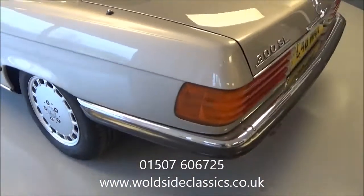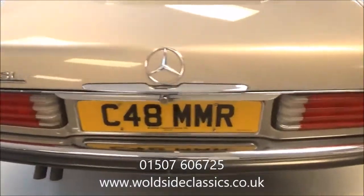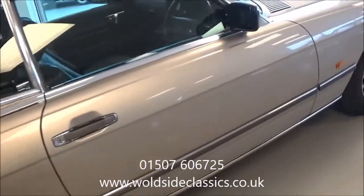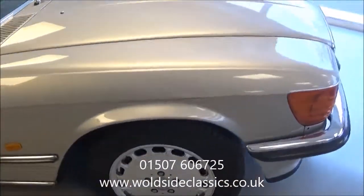All the bumper chromes are in good order as you can see. The car is just ready to be enjoyed for the summer. This is one of the most desirable engines — a three litre straight six with fuel injection.